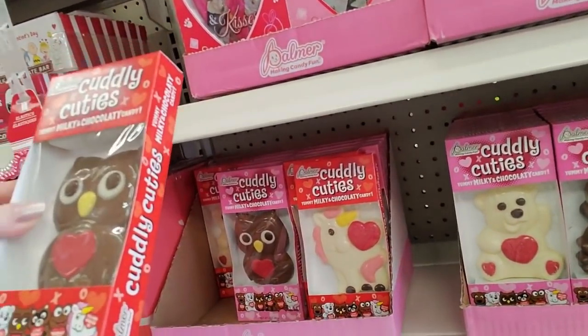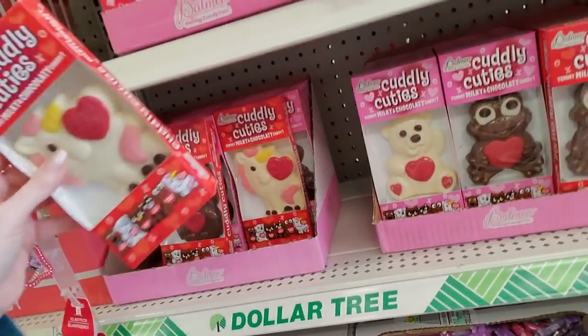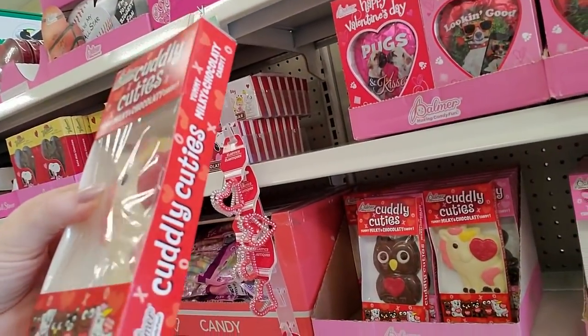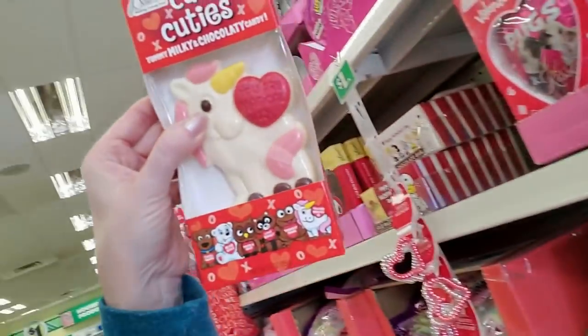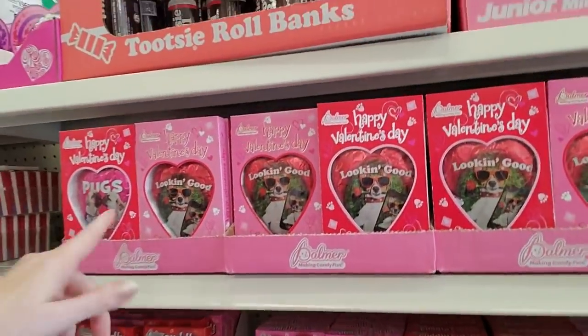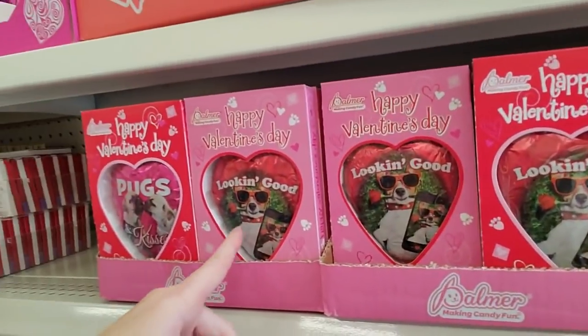I'd rather have the candy bracelets — those are good. Now if you do like wax, we have the big Cuddle Cuties. I tried one of these one time — it straight up tastes like candle wax. It's very unfortunate, it's really cute to look at but they just taste bad. Oh, look at the dog — he's cute!